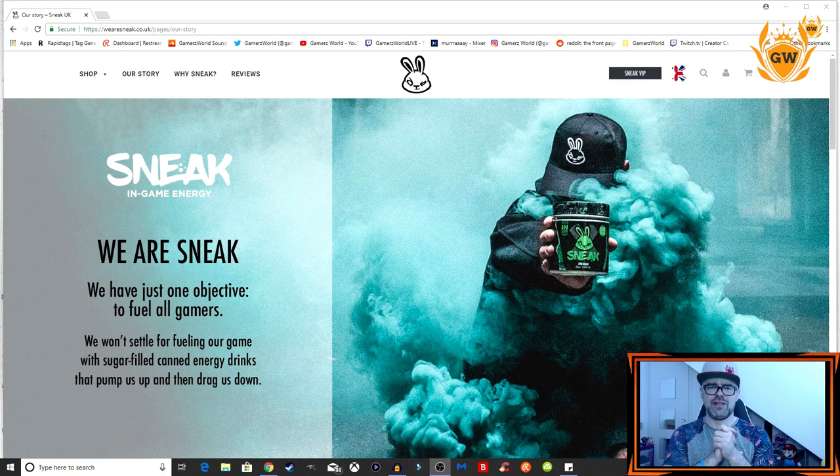When they reached out to me I thought yes, this sounds right up my street, as I actually drink a lot of energy drinks — whether it's for gaming, going to the gym, or just keeping me awake. When I saw their website, I hadn't actually heard of them previously, but their stuff looks amazing, so I was like yes, let's do this, let's get involved.